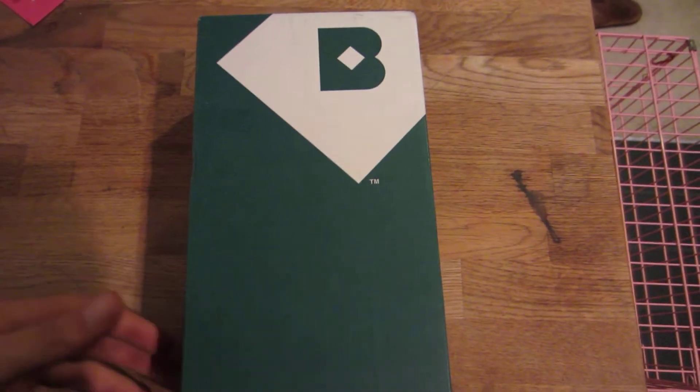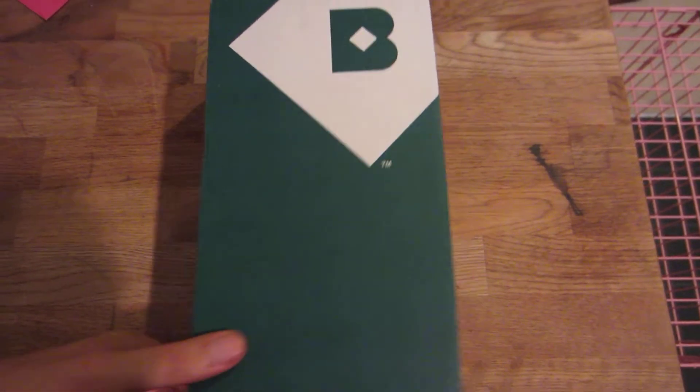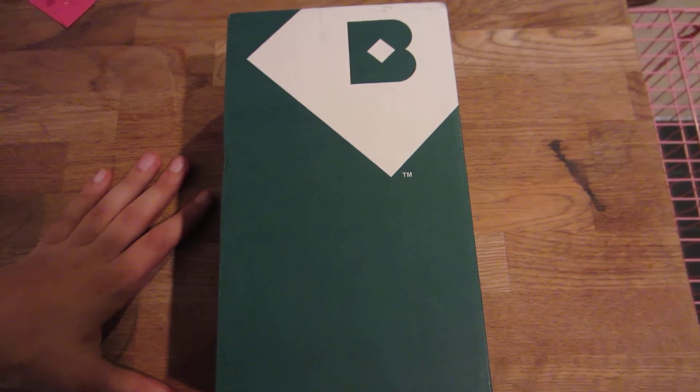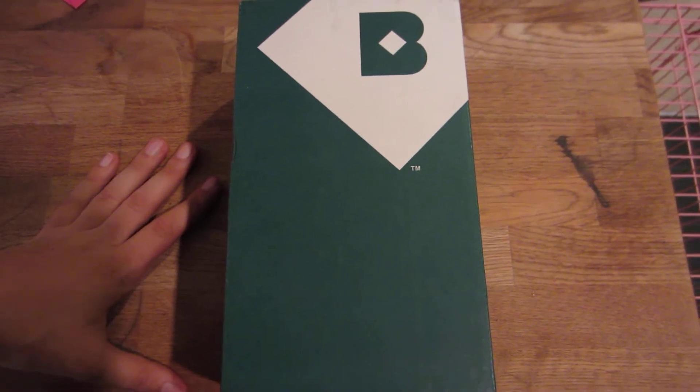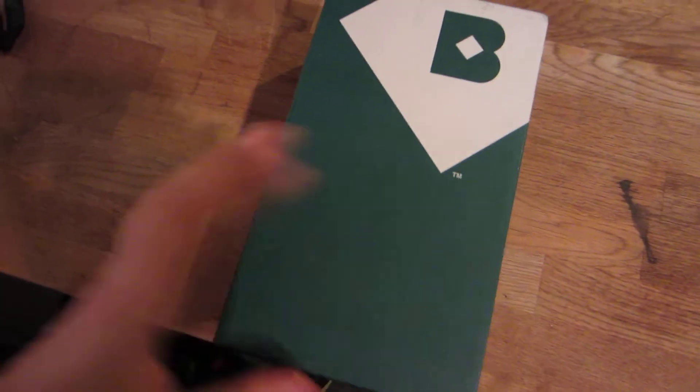Hello viewers, this is Fun with AJ, and this is my August Birchbox box opening and review. I've never reviewed Birchbox on film before, but I've been a member for the last six months — actually seven months now — so I'm going to open this up.